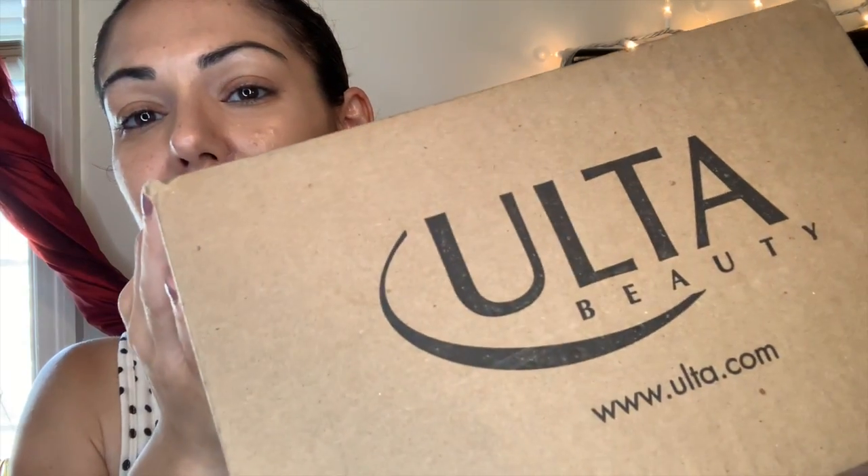Hey guys, welcome back to my channel. In today's video I'm gonna be showing you what I got from Ulta — it's a little Ulta haul of drugstore products. So the first thing I see when I open this up is...